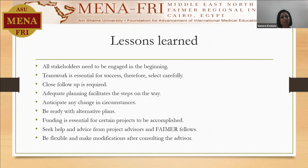We also have to anticipate any change that can occur in circumstances, just like we had the lockdowns. We had staff members that got sick, students who couldn't come on campus, and students who had their placements halted because of the pandemic, so we had to keep alternative plans. For projects where technology and new methods of teaching and assessment are involved, funding is essential, especially in developing countries like ours. Always seek help from fellows and project advisors, and in case any modification is required, seek help from the advisors.